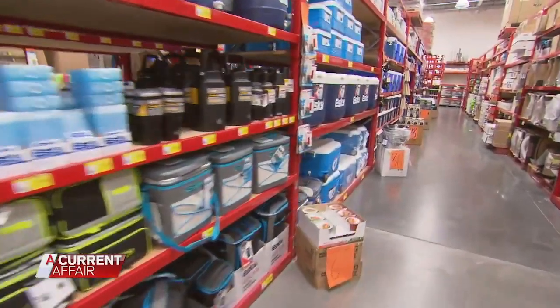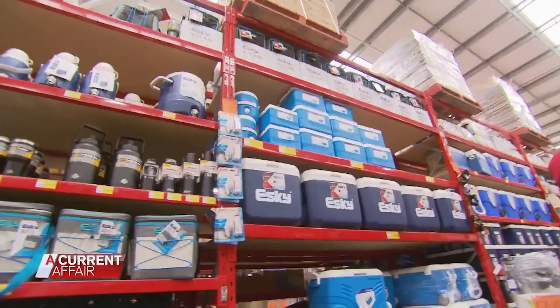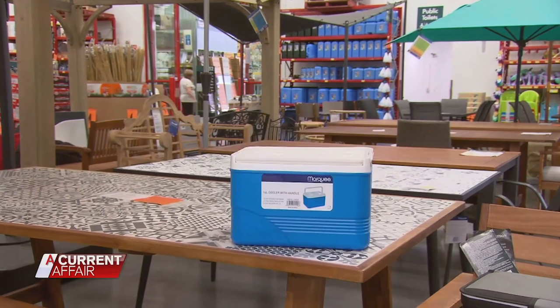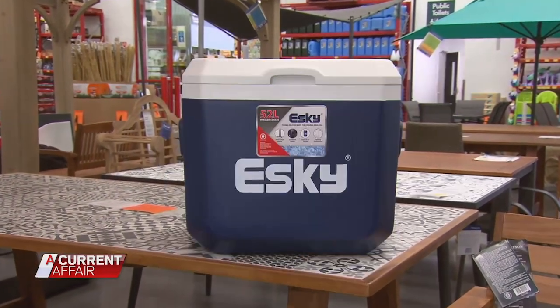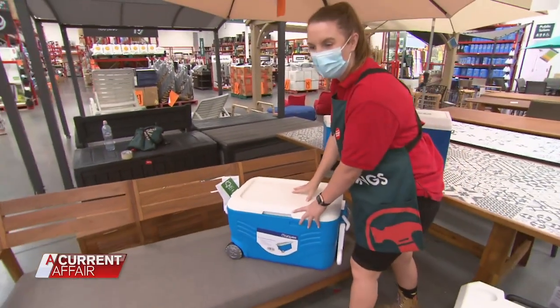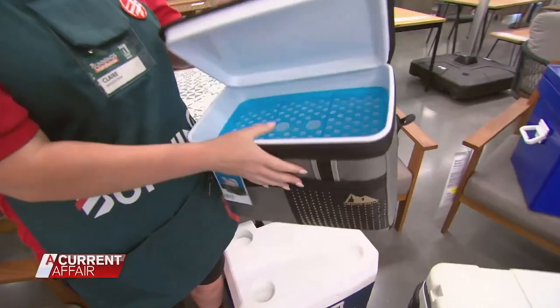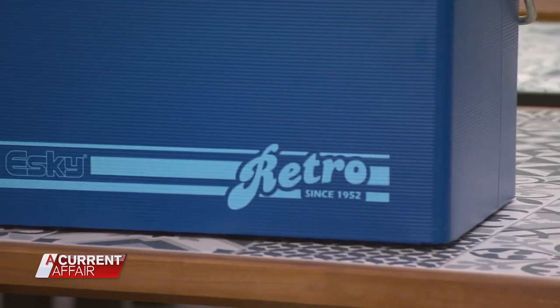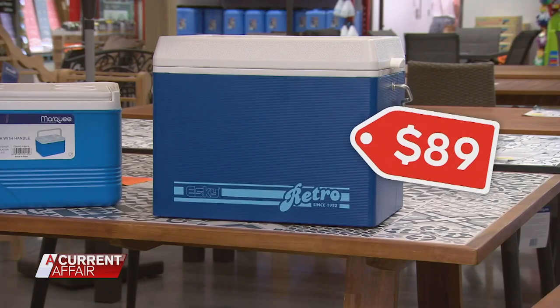While we wait for the temperature to rise, we hit the shops, where there seems to be endless Esky options. At Bunnings, it's fair to say icebox sales are running hot. "Summertime, we just can't keep them. They're the most popular item we have." Claire Walters is the lifestyle coordinator at the hardware giant and shows us the full range.